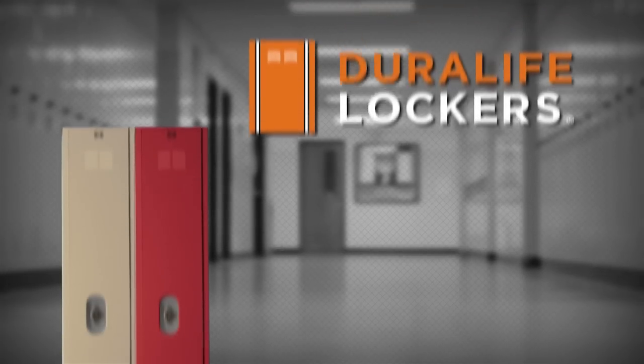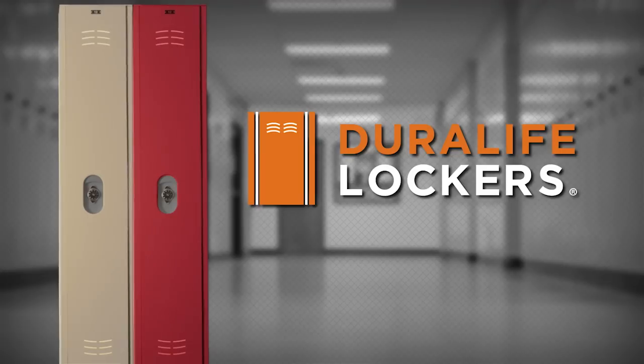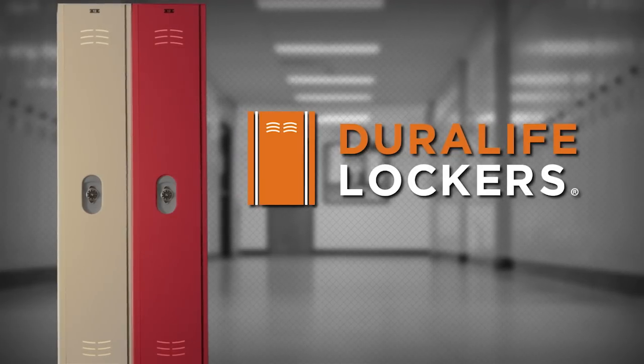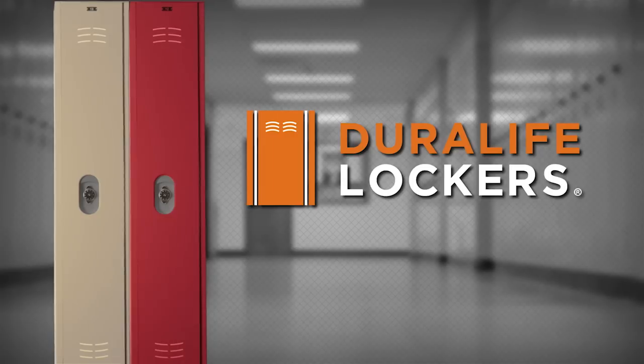Introducing the new DuraLife Locker, made of solid high-density polyethylene. DuraLife Lockers are the only HDPE plastic locker that is fully fire rated for your corridor application.